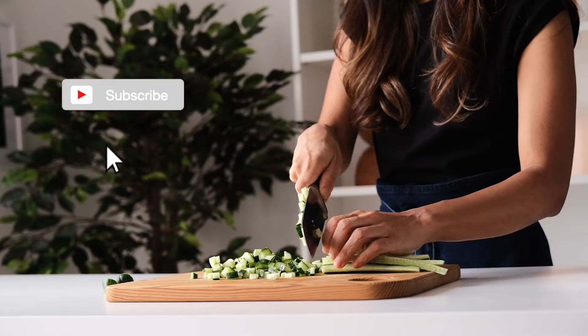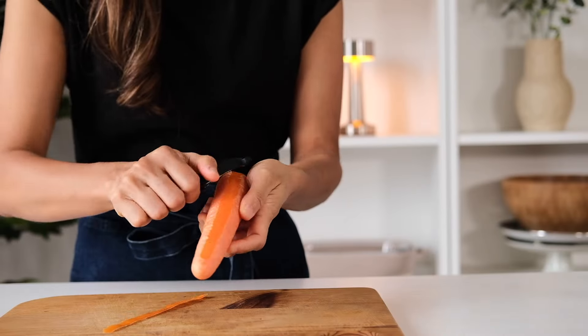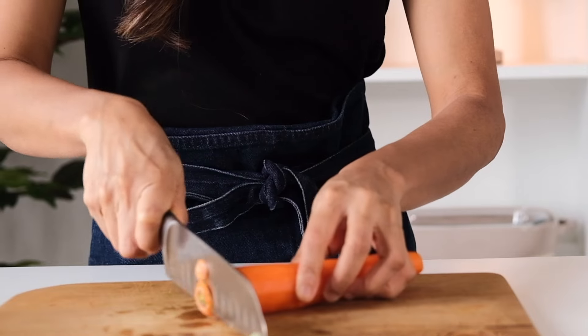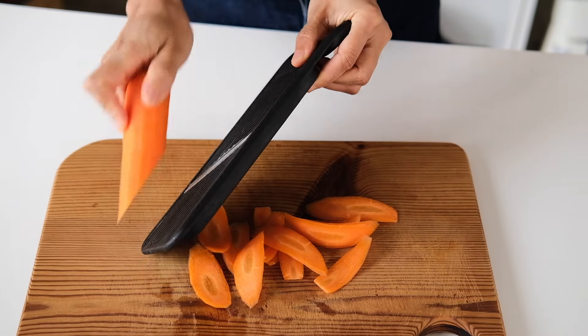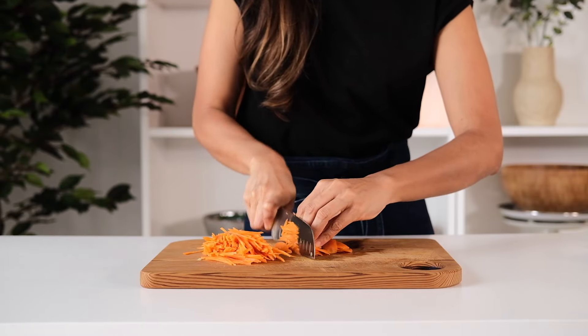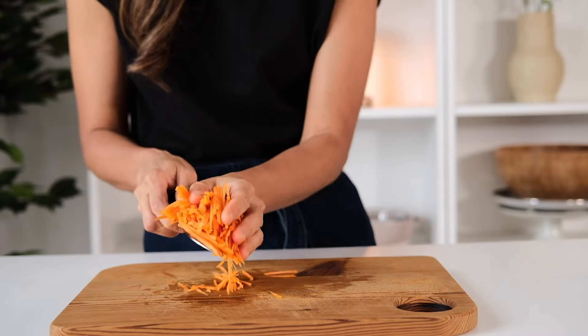Next I'm gonna cut this carrot and julienne it. I know the name is corn and cucumber salad, but I'm sure you notice it's more than just corn and cucumber. I feel like a salad needs to have more than three different types of vegetables for it to be tasty — otherwise you'll need to rely on multiple seasonings that can be unhealthy.